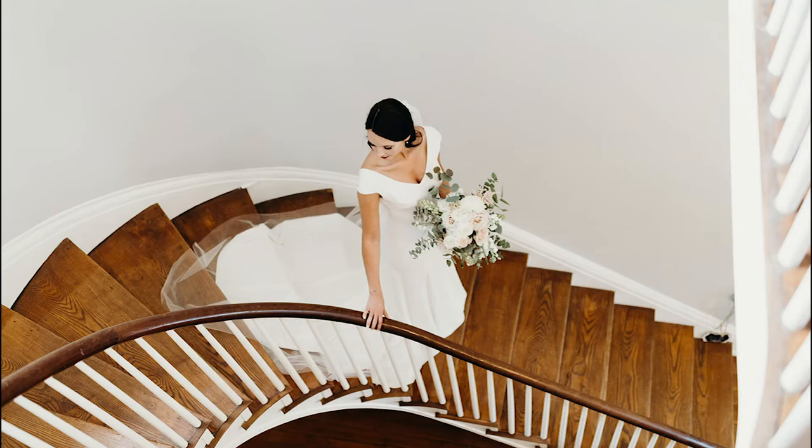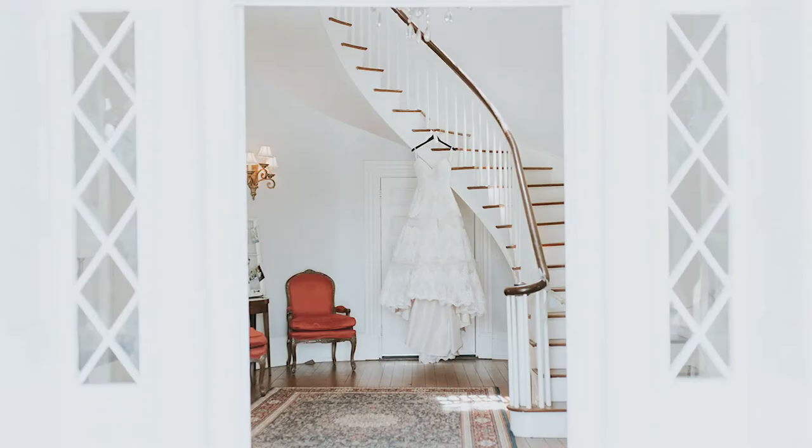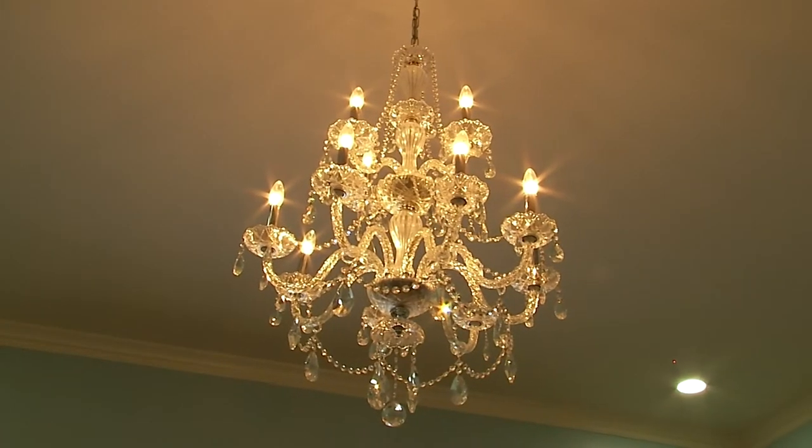After you're ready, our grand staircase is the perfect place for first looks, bridal portraits, or groom's photos. Once you're downstairs, you can greet your guests right here in the foyer, which makes for a wonderful focal point.